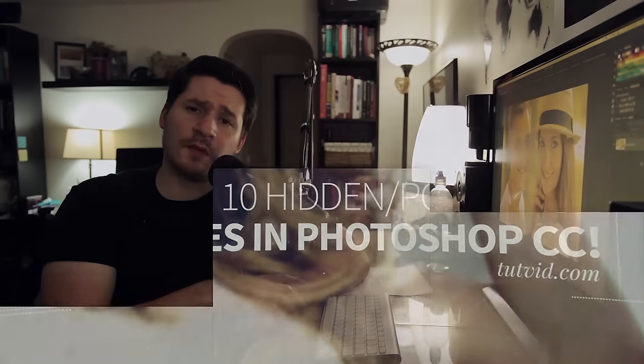Hey everybody, welcome into this Photoshop tutorial brought to you by tutvid.com. I'm really excited for this one. It's 10 Photoshop skills that you absolutely need to know. These are so powerful and kind of hidden — I didn't just go for obvious stuff like the brush tool or layers. These are hidden, powerful features in Photoshop.